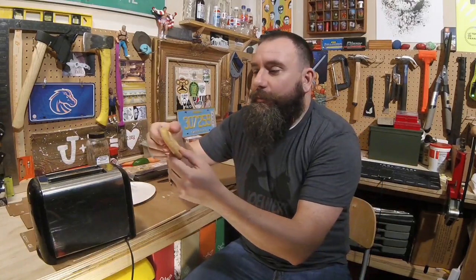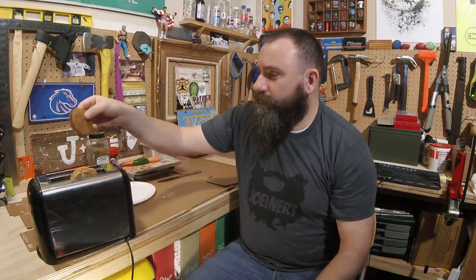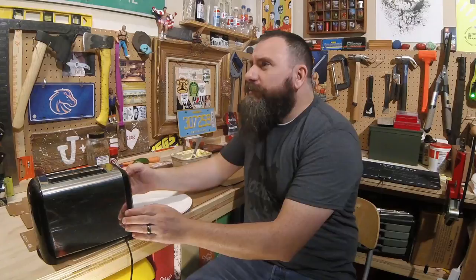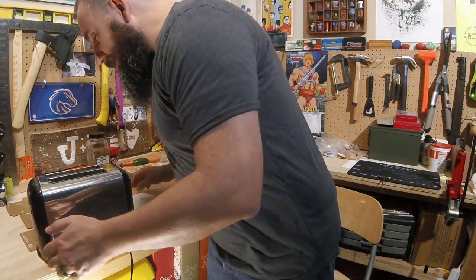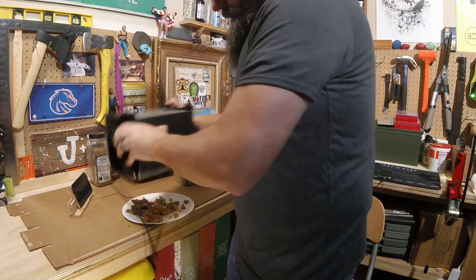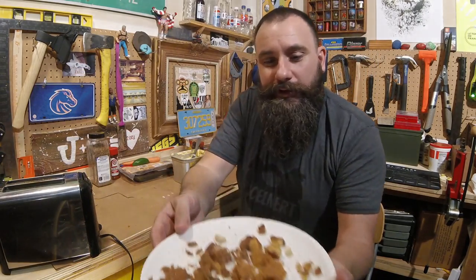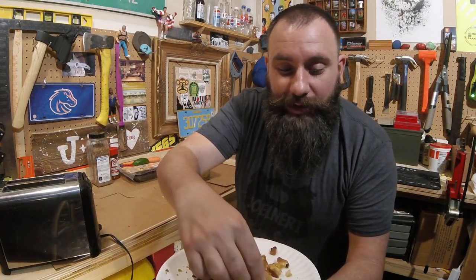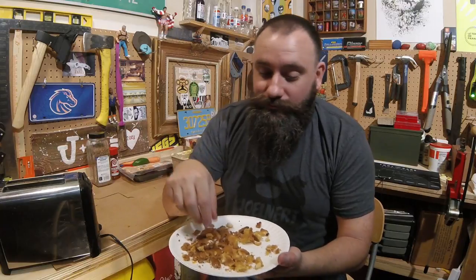Let's start off with a macadamia nut cookie and an oatmeal cream pie. Okay, the smoke has started pouring so I'm gonna end this one. Oh boy, yeah, everything kind of collapsed. Well, this is a mixture of oatmeal cream pie and macadamia nut cookie. Wow, that is really good — tastes like it just came out of the oven.